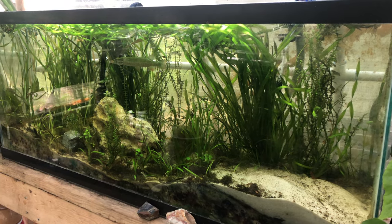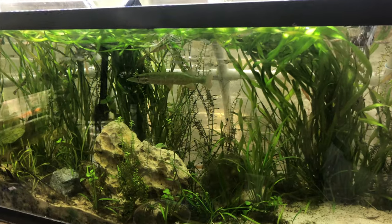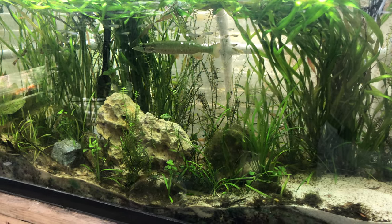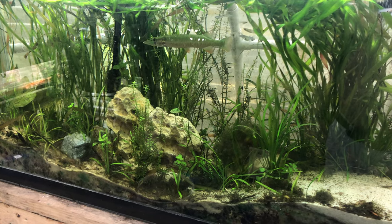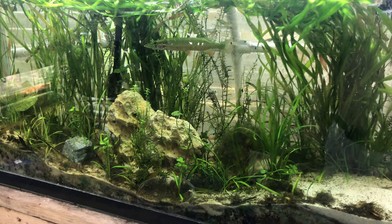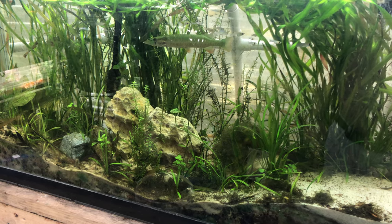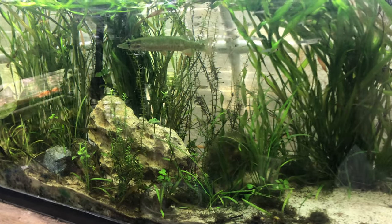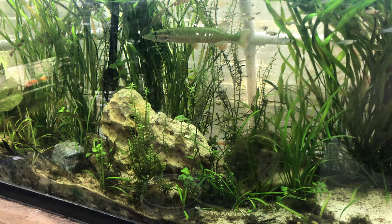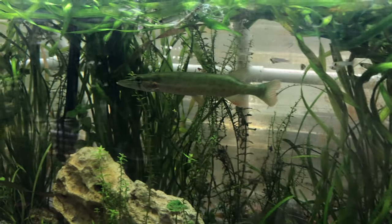Hey Youtubers. This is my 55-gallon which I used to have all the Sunfish and the War Mouth — two War Mouths. I decided to put them back in the pond where they came from and let my newest redfin pickerel have this tank to himself, although there's still a couple of small Sunfish in here which I couldn't catch. Right now there's just mosquito fish and a redfin pickerel.